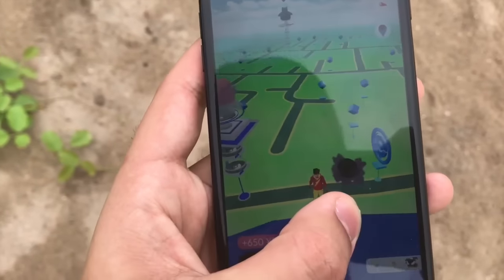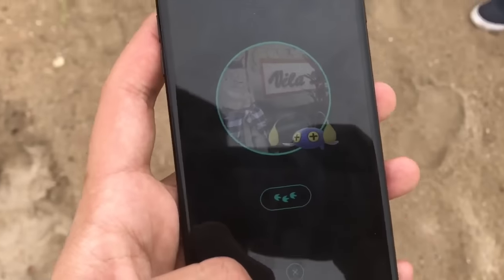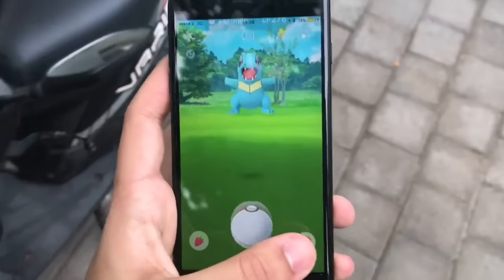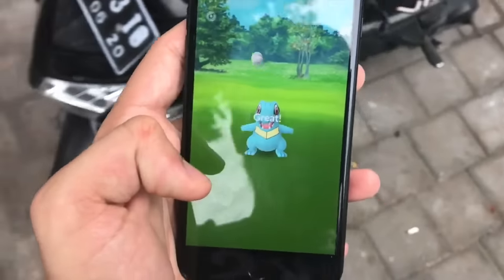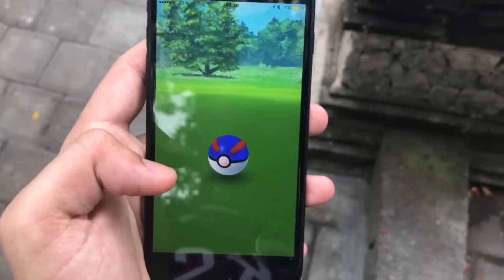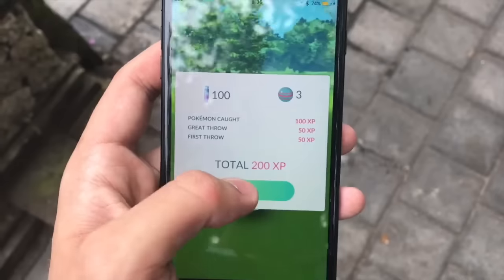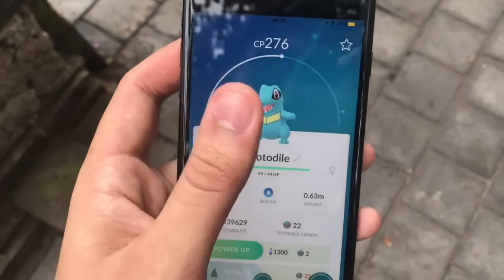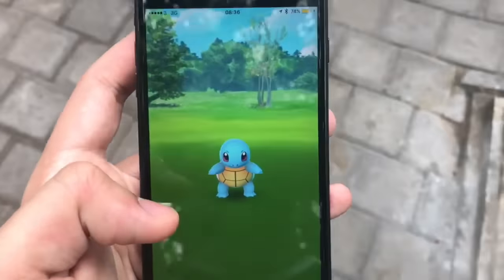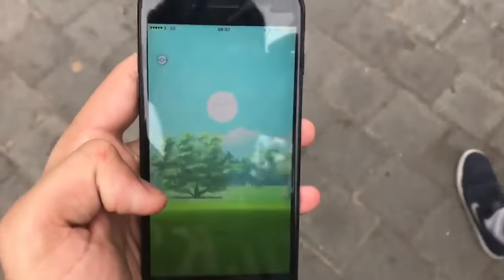We've also got a Ghastly for some reason. We need one more Chinchou. I don't know what a Ghastly is doing out here on the beach — that's just weird. We found another Totodile, and I think this is the last one we need before we can evolve it. Great throw on it! There's also a Squirtle over here, which is the final one we need to evolve our Wartortle up into a Blastoise. Let's have a look at the Totodile — we're so close to the second evolution.